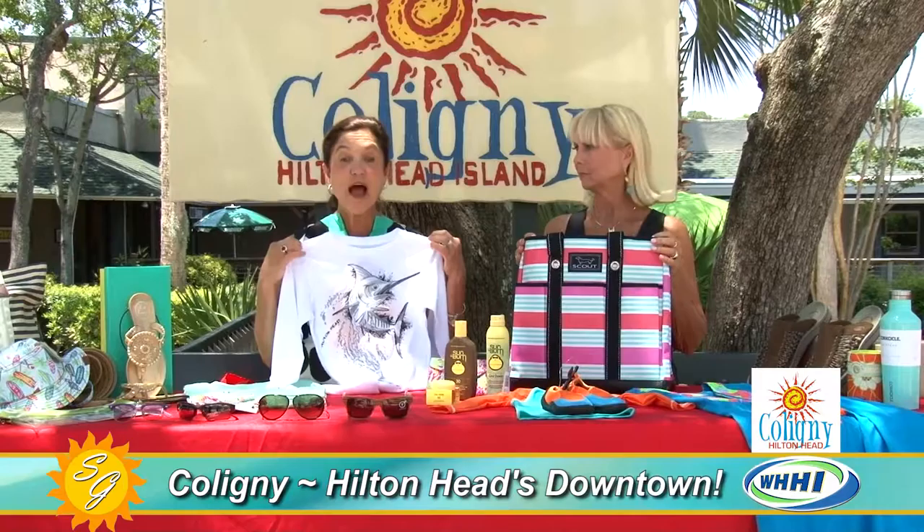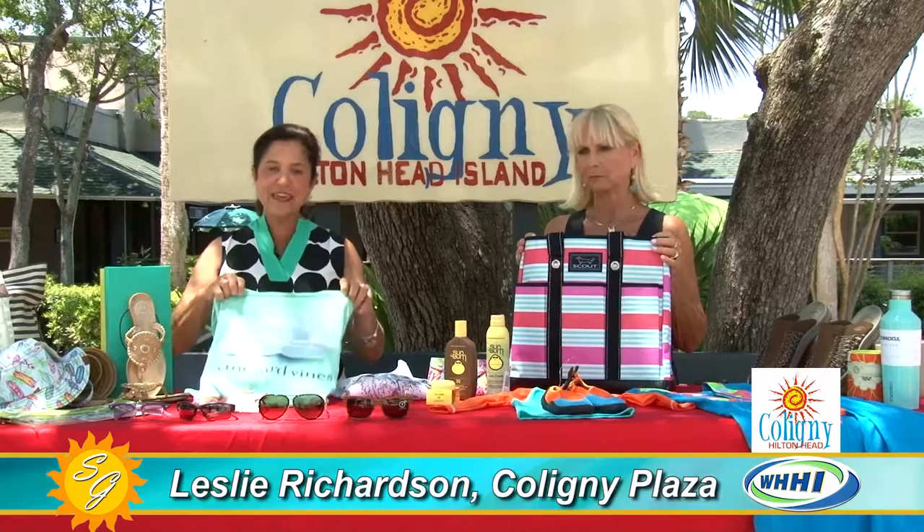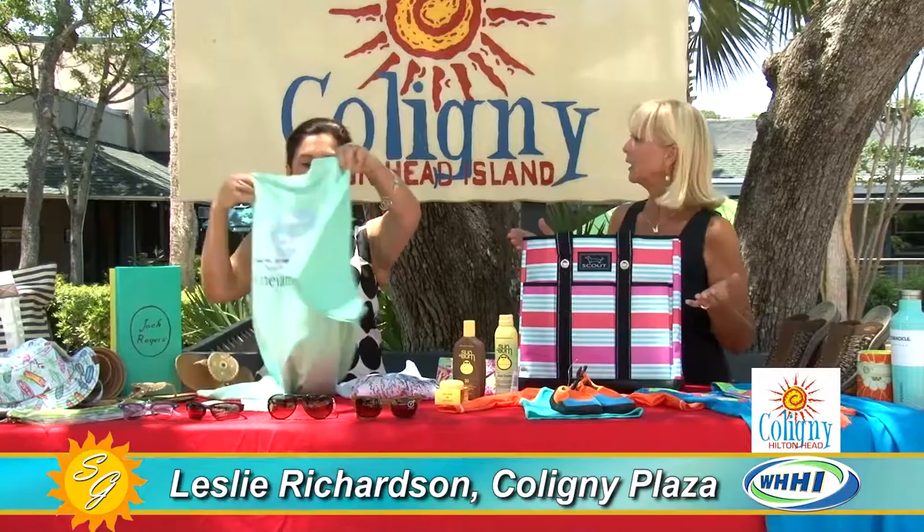This is from Del Sol. This shirt about five minutes ago was black and white — when you go out in the sun it changes colors. What a fun thing to have in your beach bag! And then Vineyard Vine — we have so many different Vineyard Vine products, but the Vineyard Vine t-shirts are so comfortable and so good looking.